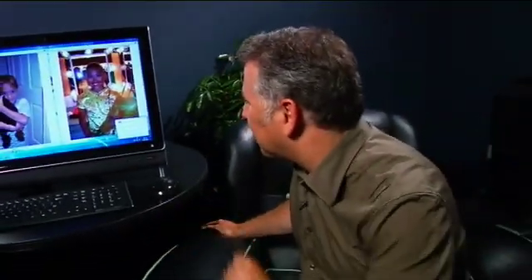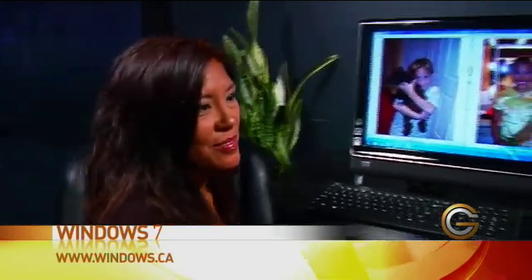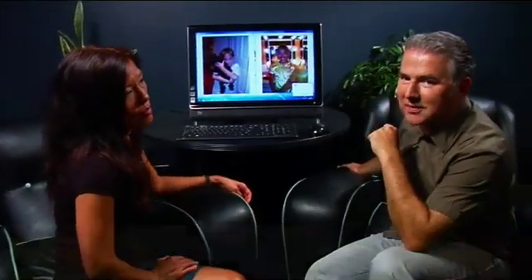Thanks for showing all the new features here. Where can people find out more information? Windows.ca. Sue Borden from Microsoft talking about the latest features of Windows 7.